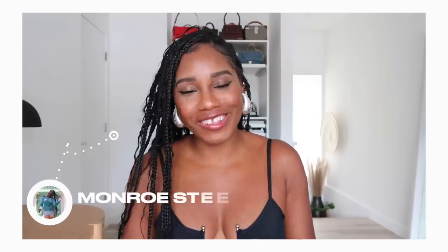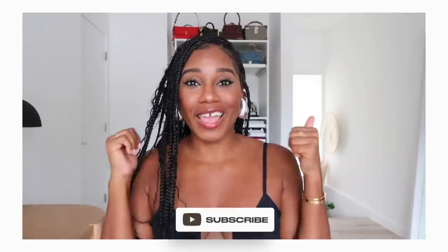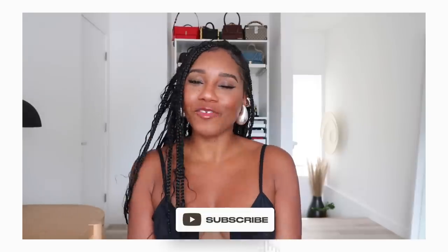I am Monroe Steele of Fashion Steele NYC, and welcome to another fashion haul video. Make sure to give your girl a thumbs up and subscribe if you love fashion, beauty, lifestyle, and travel videos. Let's get into the next fashion piece I bought during the Memorial Day sales.